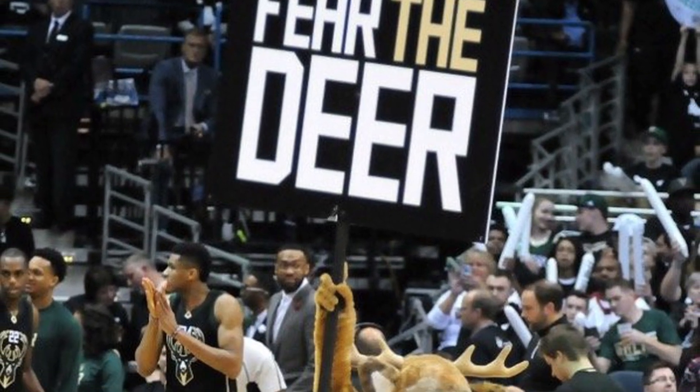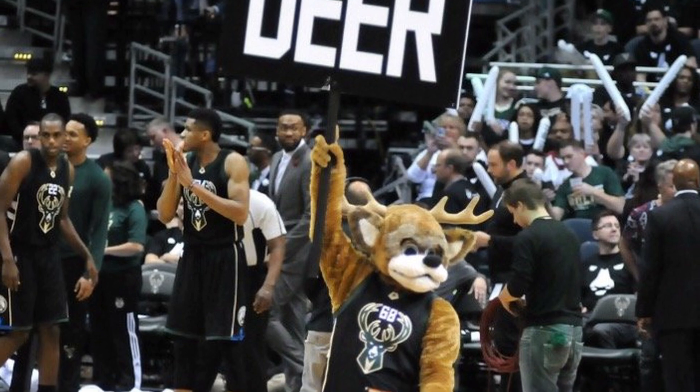And it's like, oh, here it is. Fear the Deer. It's not great, guys.